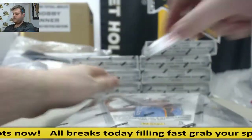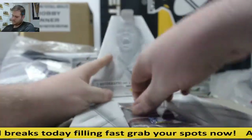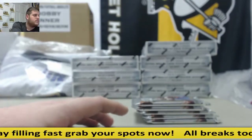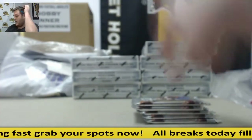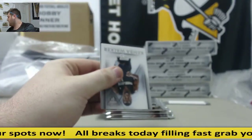Good luck to everybody in the break. If you don't know who you got, first name, last initial — I'd be more than happy to tell you who you have. All right, good luck. This block's out of here.